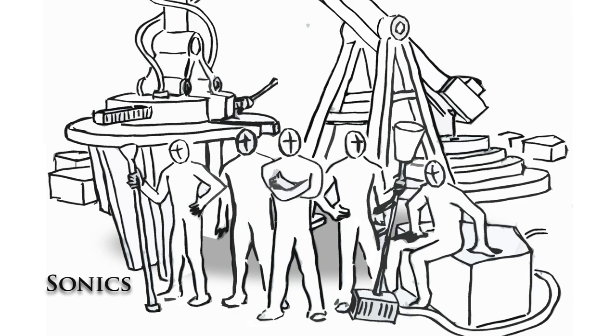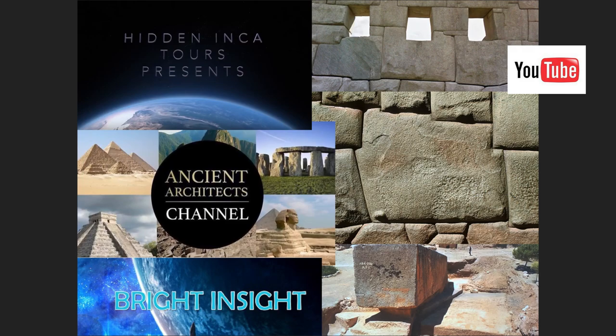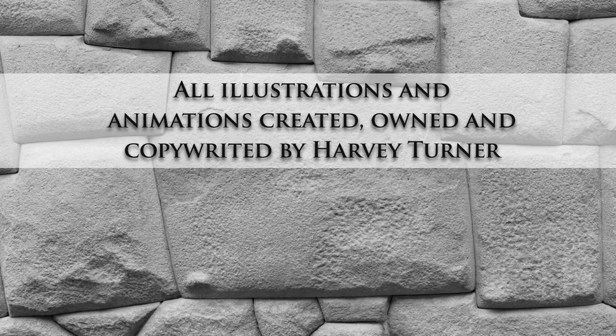Please enjoy the YouTube works of Brian Forster, Ancient Architects, and Jimmy of Bright Insight, and many others. Perhaps mankind's future — both on this planet and as an interstellar participant — lies in solving this enigma. I will create more lost ancient high tech how-to videos very soon. Like and share, thank you.